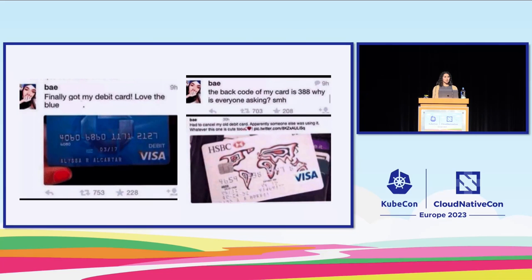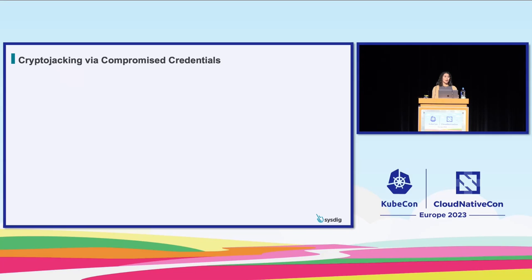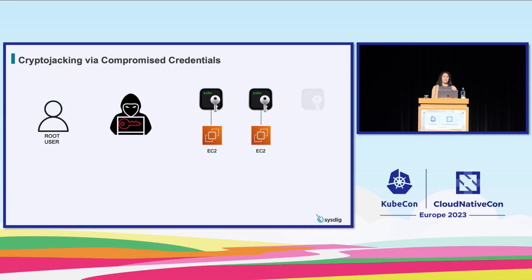For attack number two, the focus is on compromised credentials. There are many ways credentials can be compromised, and there have been known cases of accidentally posting credentials in public code. The MDR Expel discovered this attack on one of their customers — it all started with the root user's access key that was leaked; it was never determined how. The attacker used these access keys to generate EC2 SSH keys and spin up EC2 instances with the RunInstances API. They created new security groups and allowed inbound access from the internet.